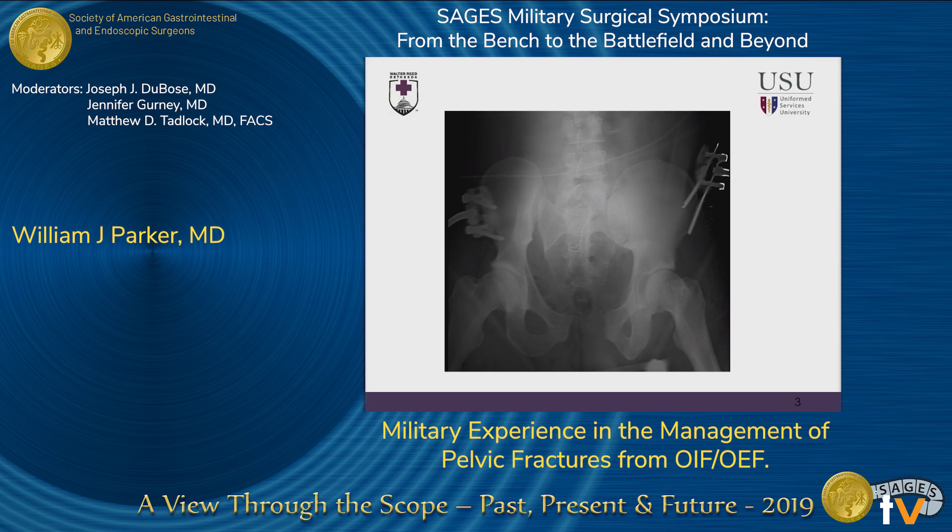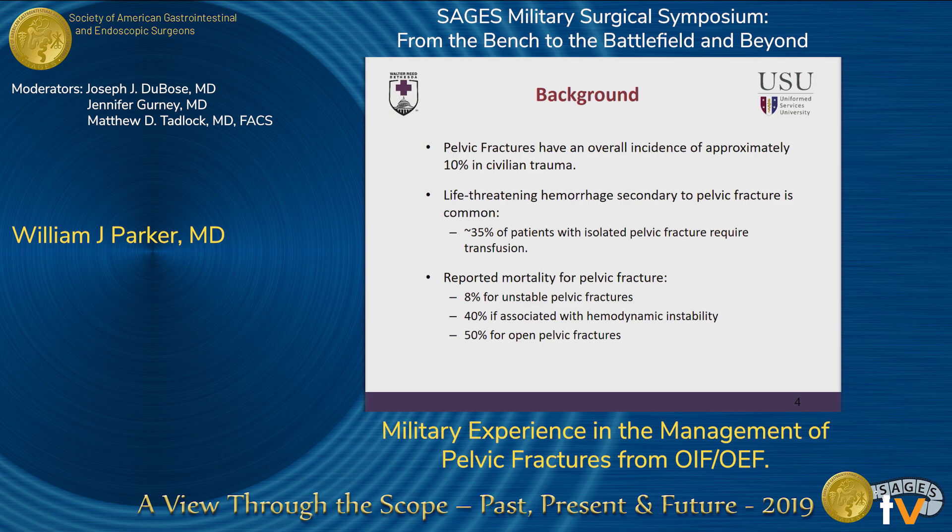Here is just a dramatic example of what we're going to be talking about today. For a little bit of background, pelvic fractures have an overall incidence of approximately 10% in civilian trauma, based on several large series from both US level one trauma centers as well as internationally. Life-threatening hemorrhage secondary to pelvic fracture is not uncommon, with about 35% of patients with isolated pelvic fracture requiring blood transfusion. The morbidity and mortality associated with pelvic fracture varies fairly significantly depending on the type of pelvic fracture.